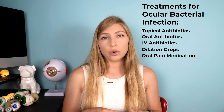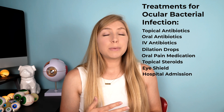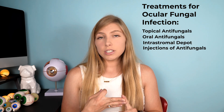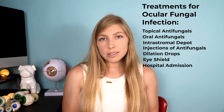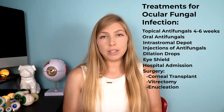If you do get an ocular bacterial infection, there are a whole range of treatments available depending on the severity and location of the infection. These could range from topical, oral, or IV antibiotics, dilation drops or oral pain medication, topical steroids once the infection is under control to reduce scarring, an eye shield, hospital admission, and sometimes unfortunately enucleation. Ocular fungal infections can be treated with topical or oral antifungals, antifungals injected into the stroma of the cornea, dilation drops for pain control, an eye shield, possible hospital admission, and antifungal eye drops used for four to six weeks — and sometimes enucleation may be necessary if the infection is severe.